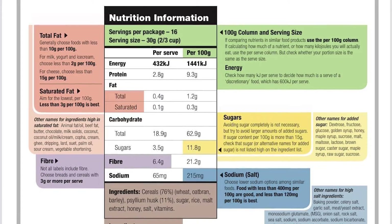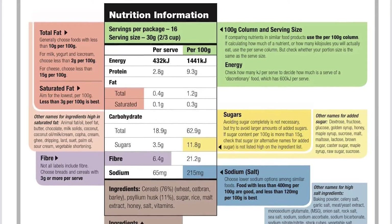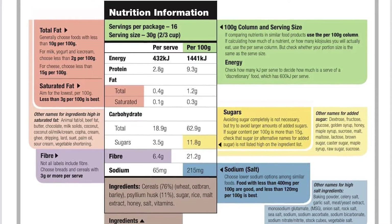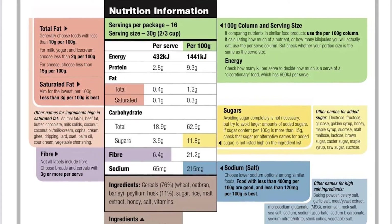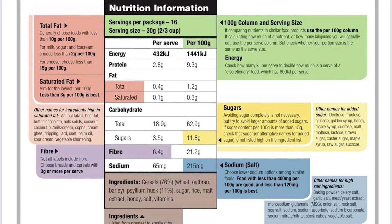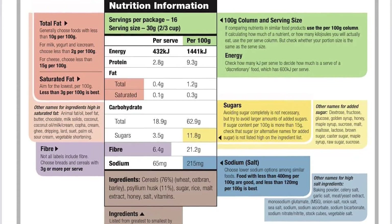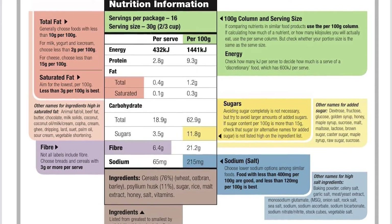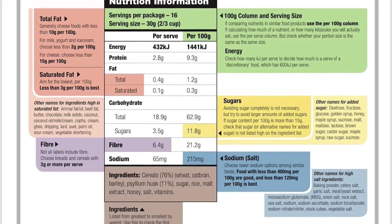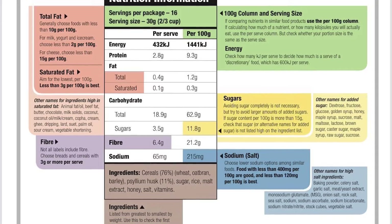Next we look at sodium, or salt. We want to choose lower salt options for our health. Salt also has other names: baking powder, celery salt, garlic salt, onion salt, rock salt, sodium bicarbonate, sea salt, stock cubes, vegetable stock. You want to choose foods with less than 400 milligrams of sodium per 100 grams, and less than 120 milligrams would be optimal.